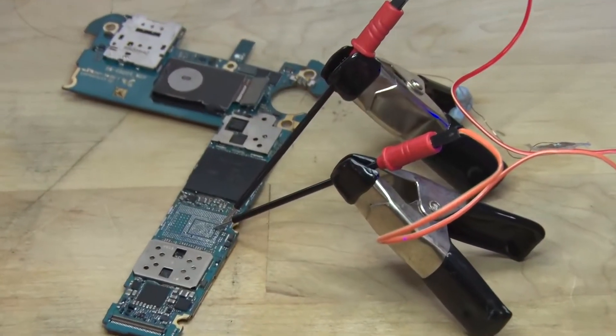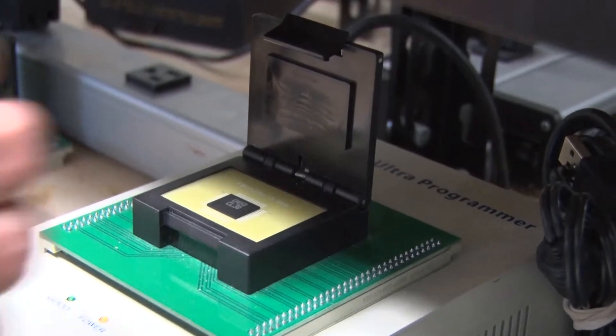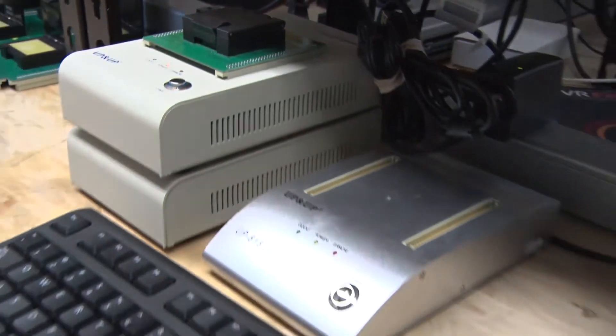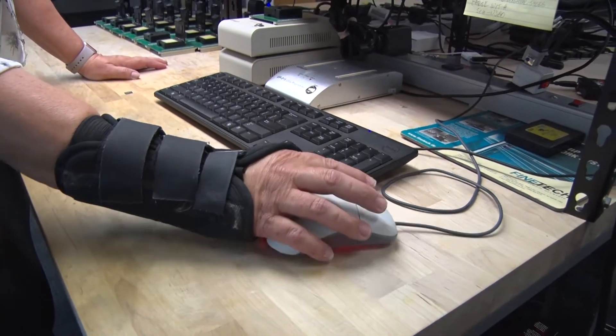Any damage to the chips also has to be repaired using tiny balls of solder and special tools. It takes time and effort to get the microscopic job done. With about 20 cases a week and only one full-time and two part-time examiners, lab projects are now backlogged about three weeks.